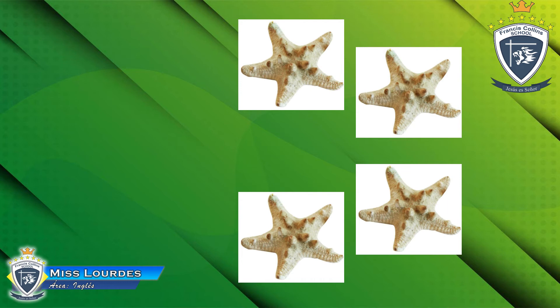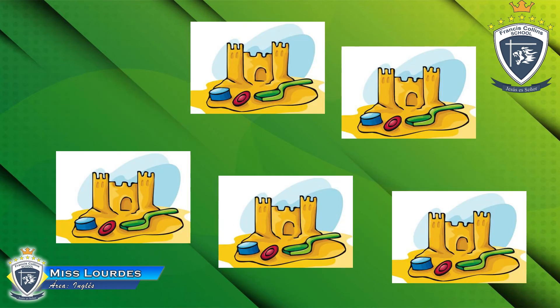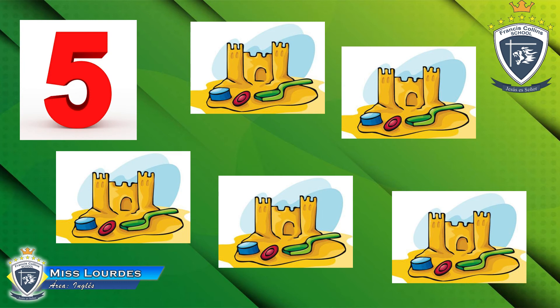One, two, three, four. Yes — four starfish! Very good, excellent. Now look at the next picture, the last one — how many sand castles can you see? One, two, three, four, five. Five sand castles! Yes, very good!